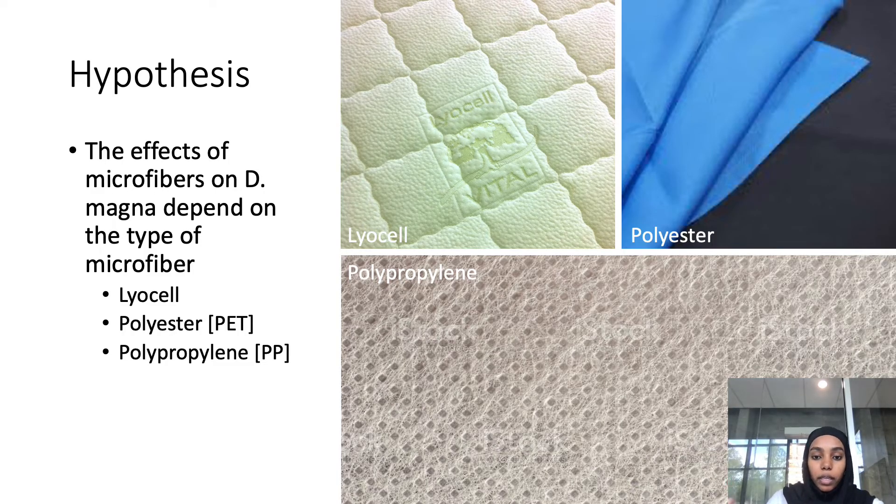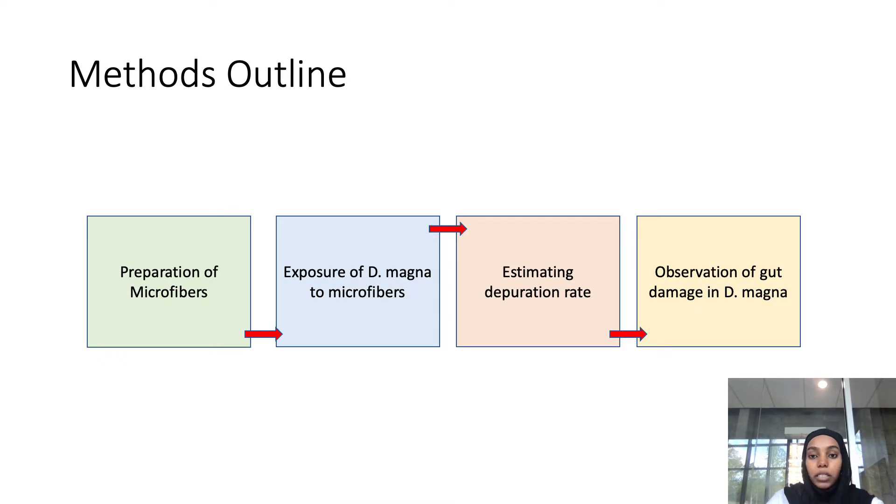The purpose of this paper is to investigate the effects and after effects of exposure of three different types of microfibers on Daphnia magna. The hypothesis is that the effects of the microfibers on Daphnia magna depend on the type of microfiber. The three fiber types being experimented on are lyocell, polyester (acronymed PET), and polypropylene (acronymed PP).